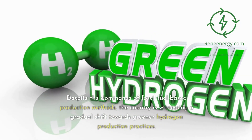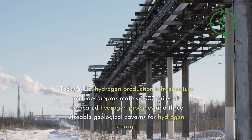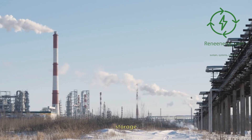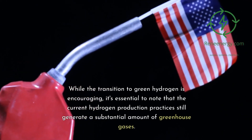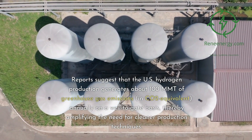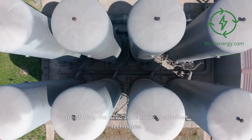Despite the dominance of fossil-fuel-based production methods, the country is witnessing a gradual shift towards greener hydrogen production practices. Today's U.S. hydrogen production infrastructure includes approximately 1,600 miles of dedicated hydrogen pipelines and three sizable geological caverns for hydrogen storage. Reports suggest that U.S. hydrogen production generates about 100 MMT of greenhouse gas emissions in CO2 equivalent annually on a well-to-gate basis, amplifying the need for cleaner production techniques.